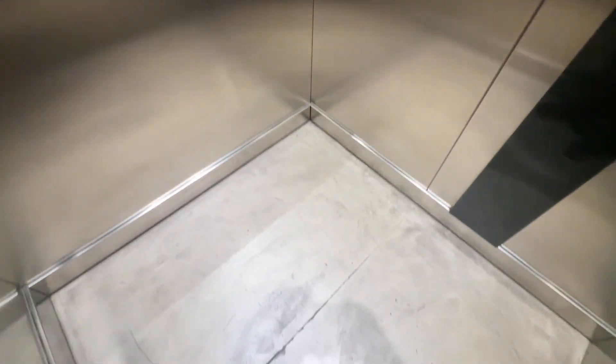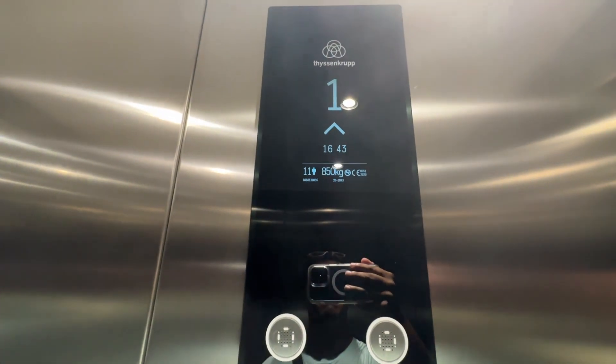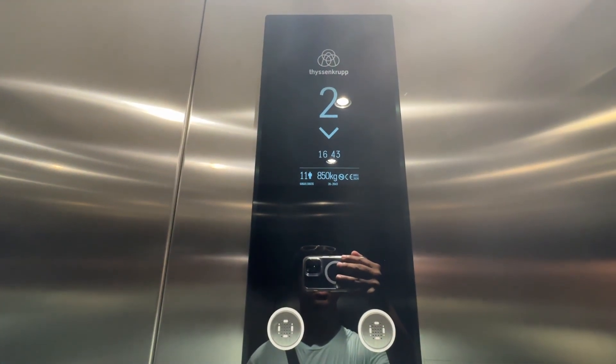All right, we'll get a cab view. Capacity is 850 kilos, installed in 2020.